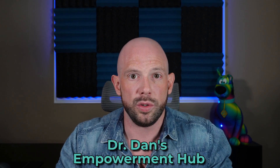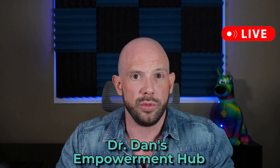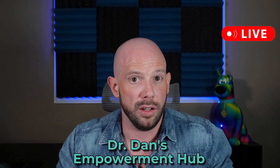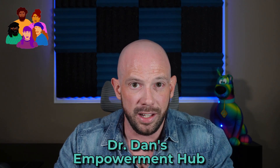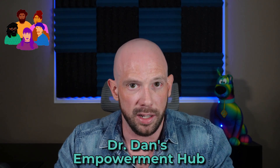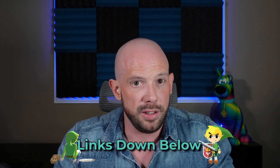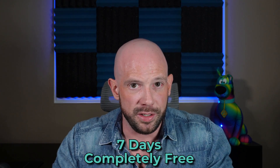Are you tired of the frustration and confusion around weight loss? Do you want real science-based strategies that actually work? If so, you should check out Dr. Dan's Empowerment Hub. It's going to be your go-to resource for expert insights, live check-ins with me, and staying up-to-date on all the latest when it comes to obesity medications like Zepbound and Wegovy — including new ones coming to market. Best of all, you get to join a supportive community of individuals who get it and will help you along your weight management journey with no judgment, just real talk and expert-backed guidance. Your first seven days are completely free, so check out the links below and sign up.